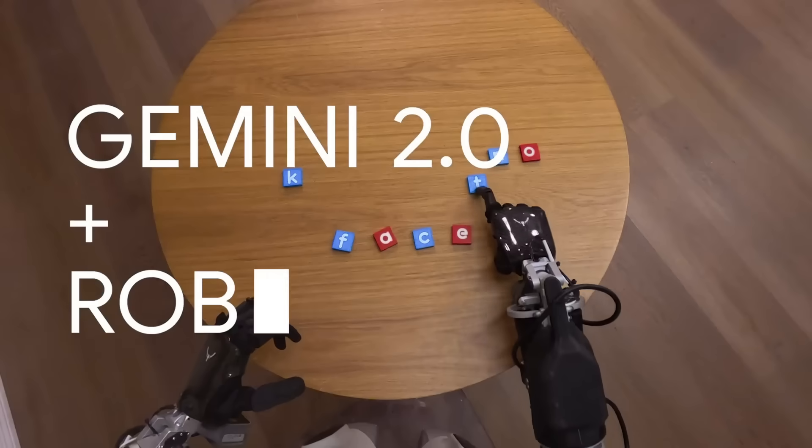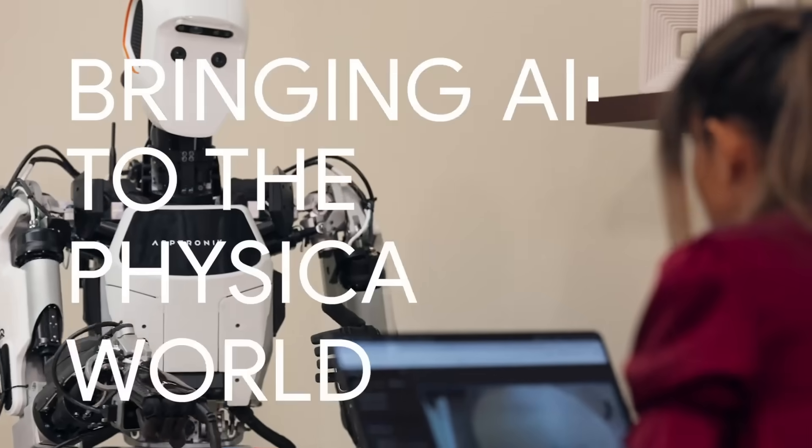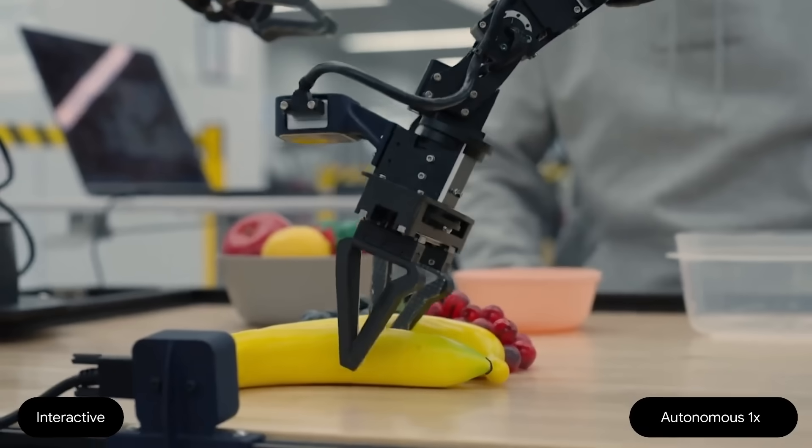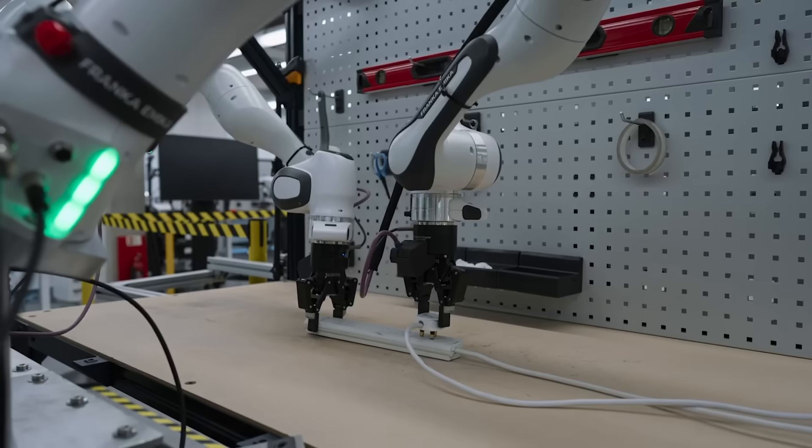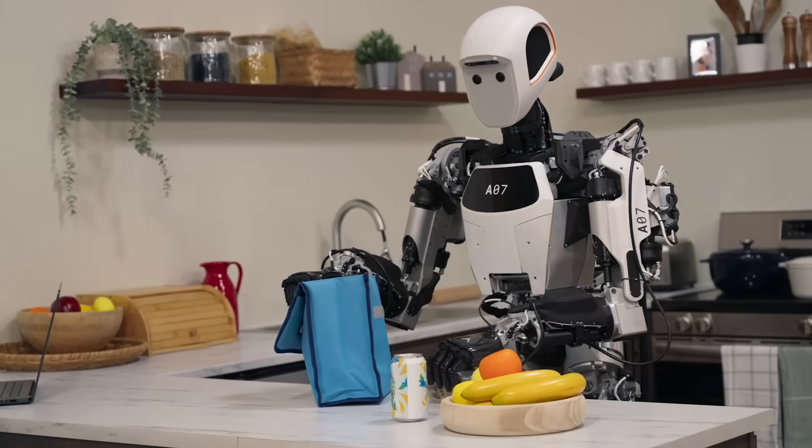These models can see the world, understand your instructions, and take action. It's actually giving robots a whole new set of instincts, and it's already showing results that could change how we think about automation.